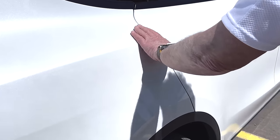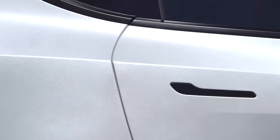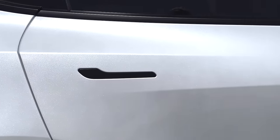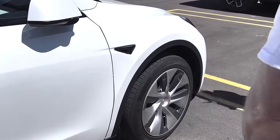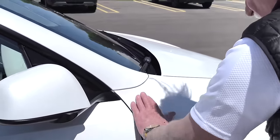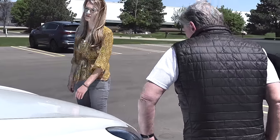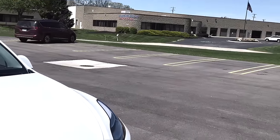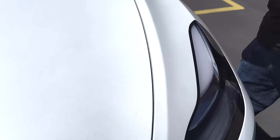This area is not flush. The gaps here seem to be pretty good though — not too bad. Flushness is good on this side as well.